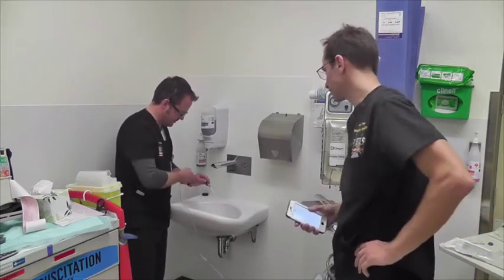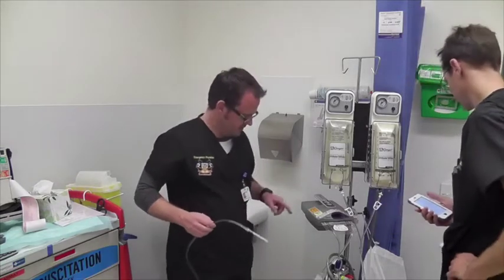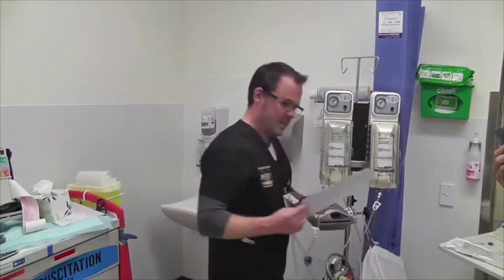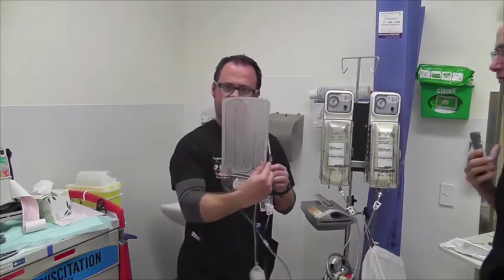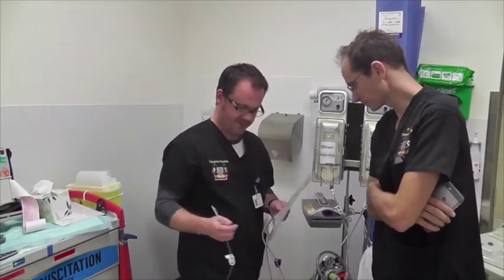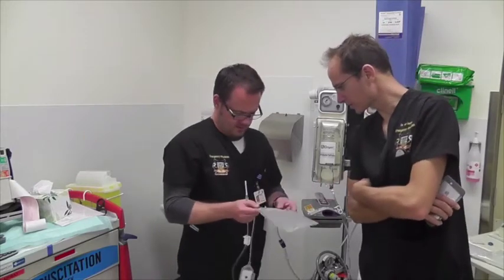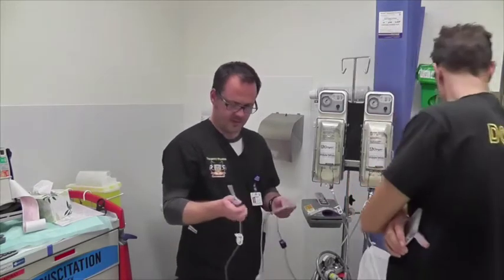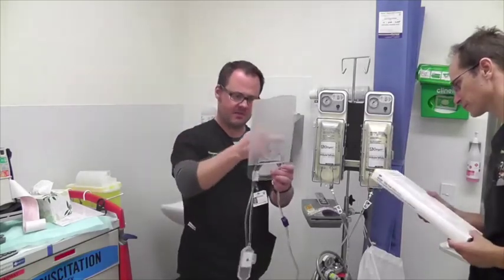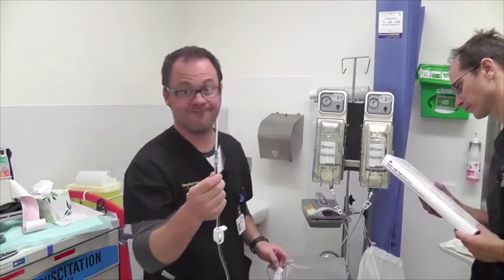137 seconds. Still a couple of little drops. So the blood warmer does actually slow it down — probably doubles the time. Does having fluid running through the warmer slow it down even with the fastest line? Good to know.